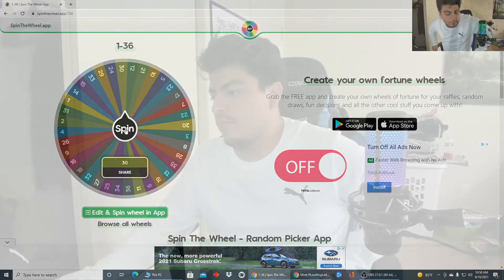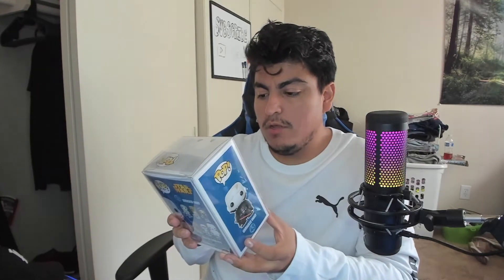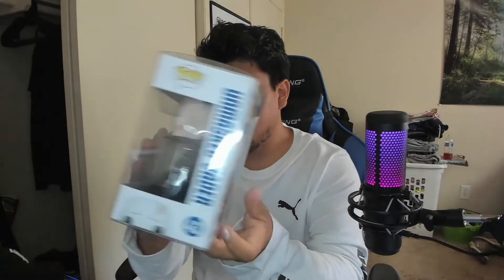No way! All right, for the next Funko we got Unmasked Vader for the Star Wars fans — this is history. I remember the first time when Luke unmasked his dad, Darth Vader. It was kind of a sad moment because it was when Darth Vader saved Luke. Here's the box real quick — and as I said in my last video, Star Wars and Marvel are also bobbleheads.